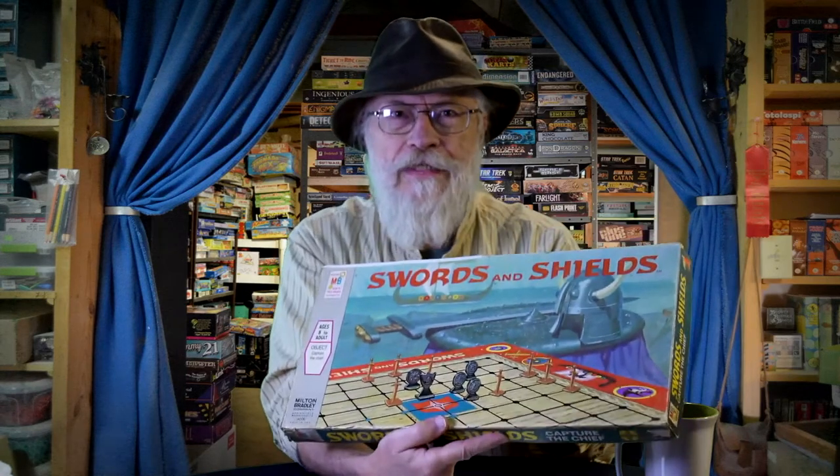Other companies have done similar things through the years. The game of Hnefatafl, the ancient Norse game a thousand years old or more, enjoyed renewed popularity these days, but in 1970 the Milton Bradley Company published the game under the name Swords and Shields — an example of one of these ancient games being resurrected under a new title. Another one is of course Nine Men's Morris, which has been played for thousands of years.